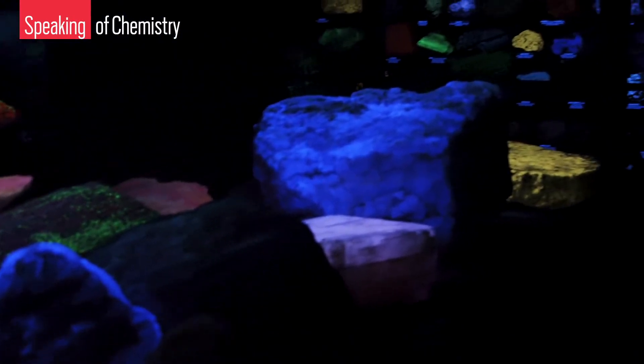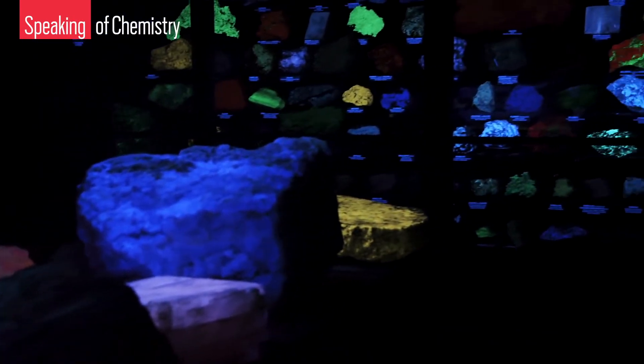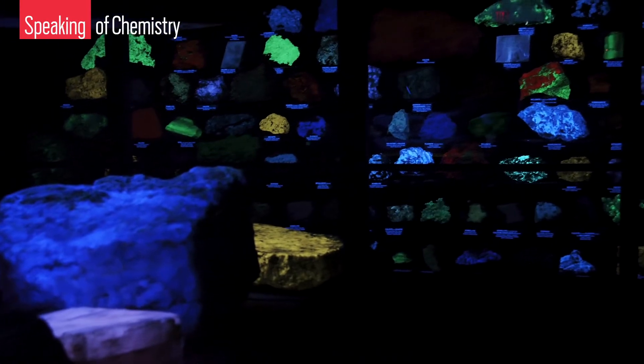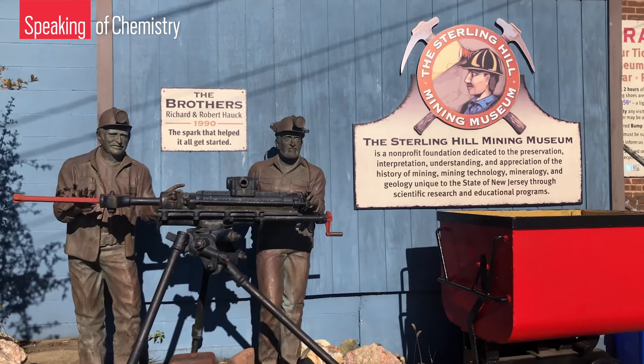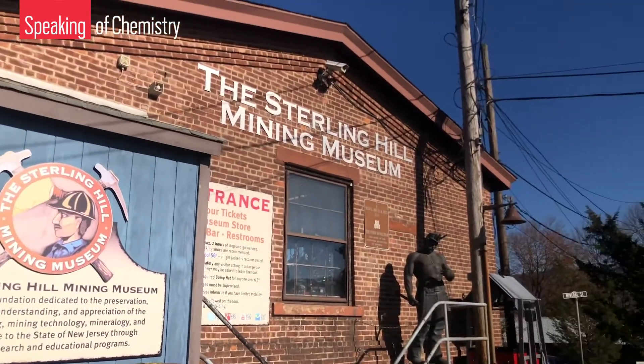There's something special about the rocks underneath the small town of Ogdensburg, New Jersey. They glow. More precisely, they fluoresce. That fluorescence arises from the unusual geochemistry of this area, which has fascinated collectors and scientists for decades. We visited the Sterling Hill Mining Museum in Ogdensburg to find out more.